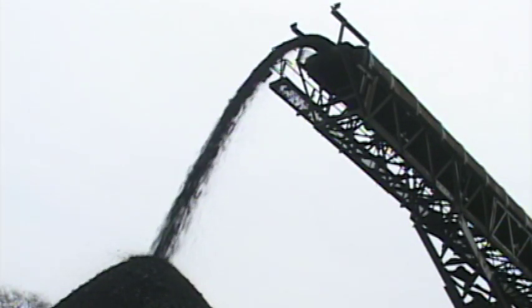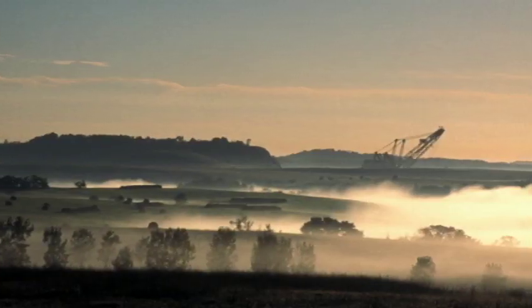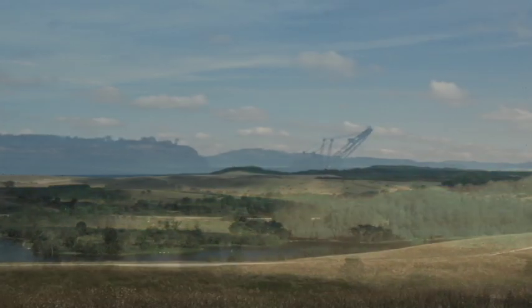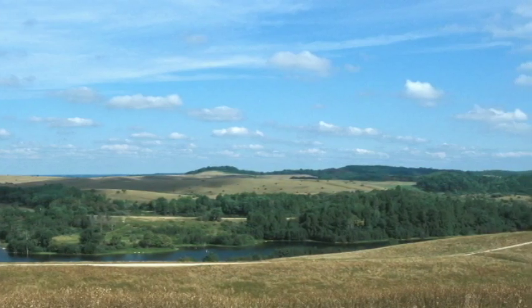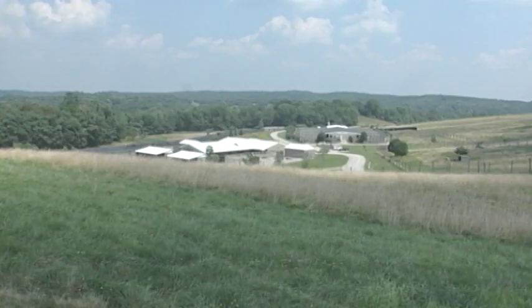This is what the Wilds looked like in 1986 when American Electric Power generously donated nearly 10,000 acres of reclaimed mine land. Several years later, after much planning and fundraising, and with the guidance and support of dedicated community leaders, the first buildings were constructed.